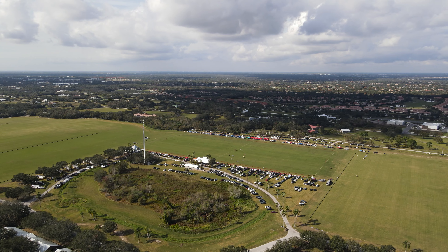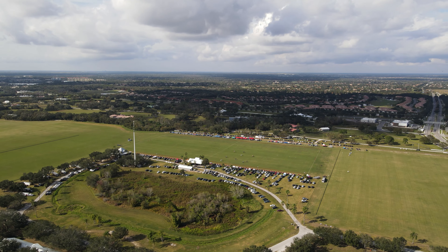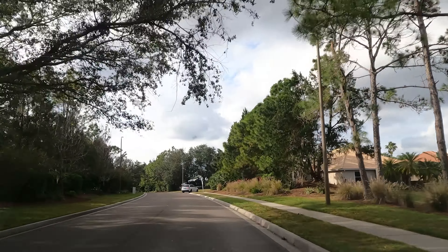Lakewood Ranch is self-contained with a hospital, movie theater, lots of golfing, open fields to walk your dog and go biking. When you drive through Lakewood Ranch, you'll see a lot of open grass, fields, and trees. It's very picturesque and a beautiful place to live.